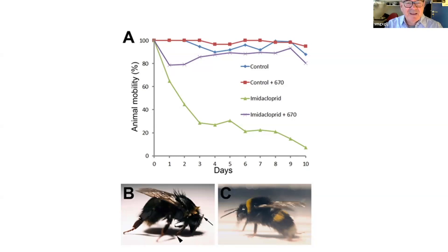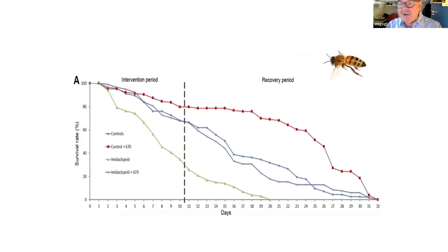If we give the imidacloprid together with a burst of 670nm red light, you can see that the first couple of days the animal isn't very happy — a bit hungover — but it improves very significantly. It's very different from the animal that has just had the poison. The poison's effects are being blocked, correcting the Parkinson-type symptoms that the insecticide induces.